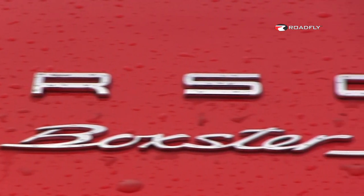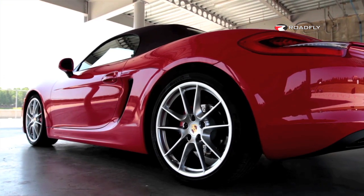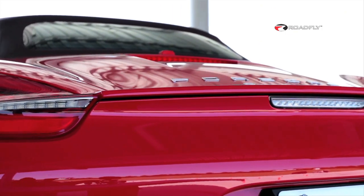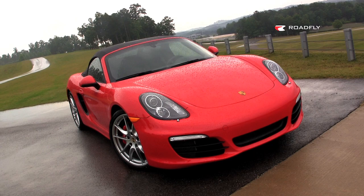There are a couple of styling notes I want to point out here on the Boxster. This sideline is taken from the Carrera GT, and it's fantastic. I really love these air scoops on the side. Also, the story in the back is about this integrated spoiler that goes right into these LED tail lights. It certainly is distinctive and really lets everybody know you're out there in a Porsche Boxster.